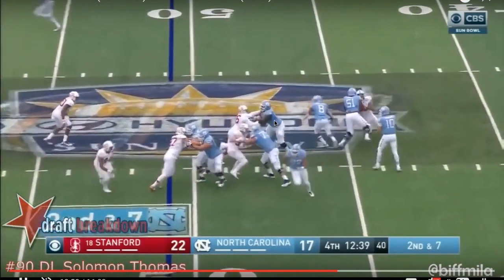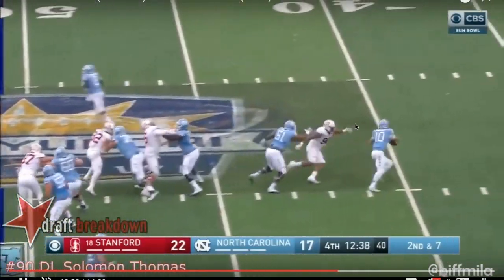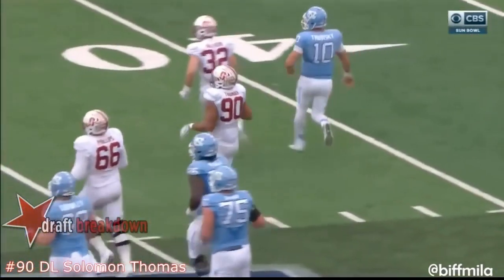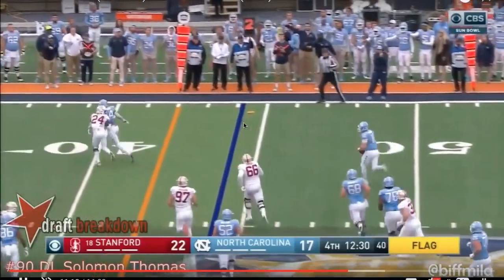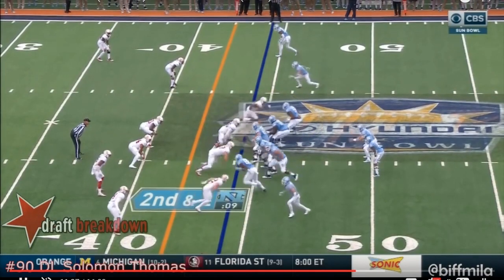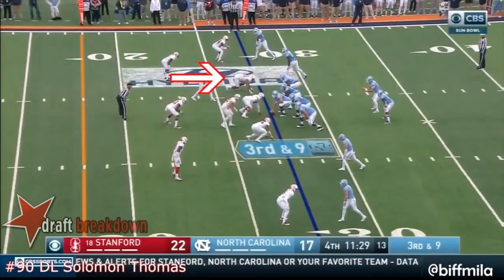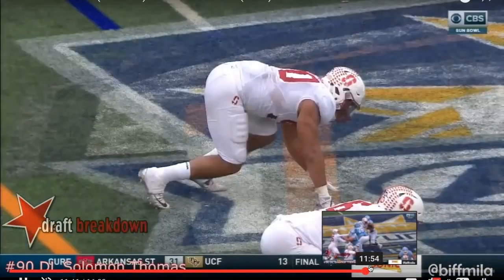Now he's lined up offside right there, but you know what I mean — you gotta have that bend around the edge. He just kind of gets held up. You want to see him be able to power through that, but he doesn't necessarily have that much speed around the edge, and his arms aren't very long, so he's not really able to do any big swim moves around the edge. He's off sides again. I've never really done one of these film room videos before — I'm not a coach or anything, I've never really played the game, but this is kind of my perspective from a fan's view, so take it for what it's worth.